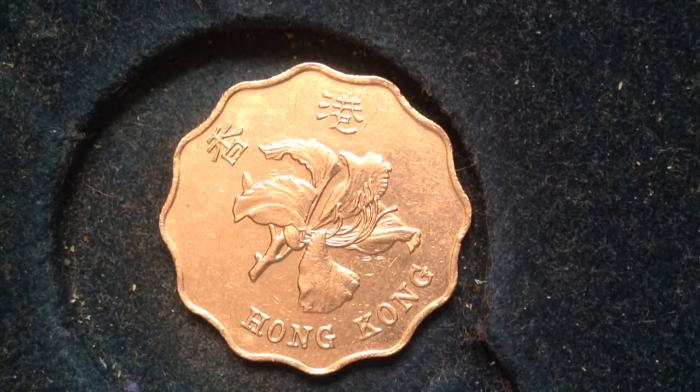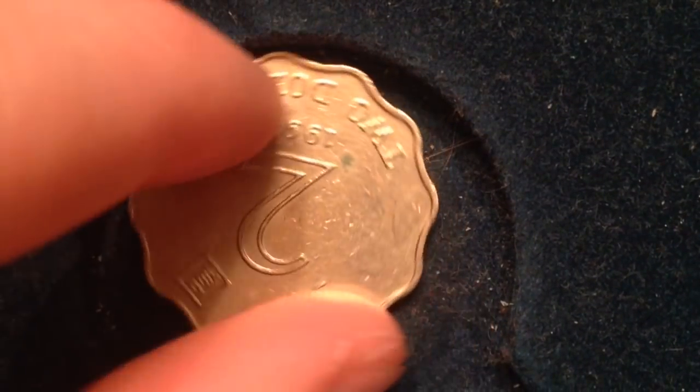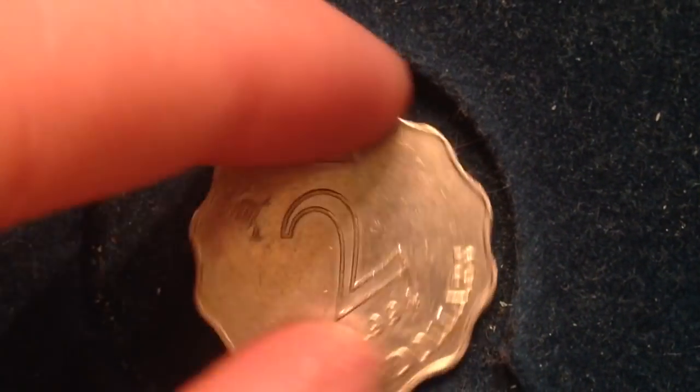This coin was made from 1993 until 2015. Its value is two dollars, which translates to about 26 US cents. Its metal content is copper and nickel, its weight is 8.4 grams, diameter 28 millimeters, and thickness 2.03 millimeters. I don't have the mintage figures, but millions were likely made — Hong Kong has quite a robust economy.